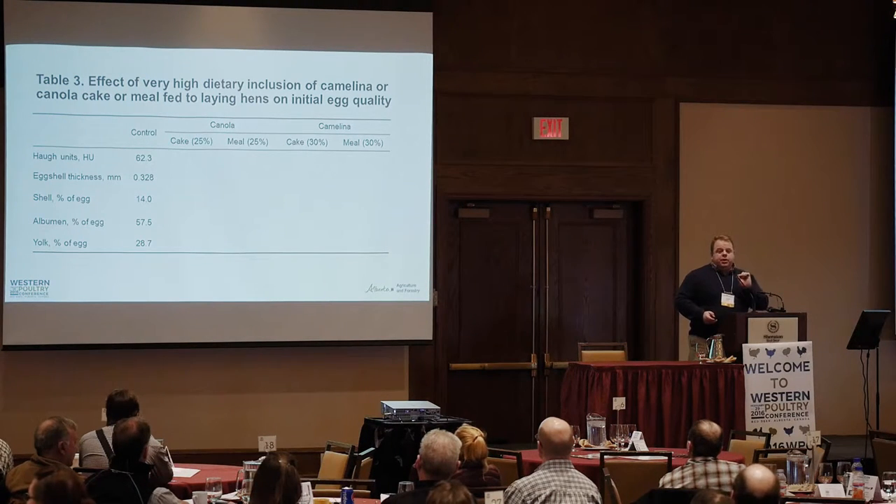All of our layer experiments formulated diets on a digestible energy and digestible nutrient basis, so these were nutritionally balanced diets.